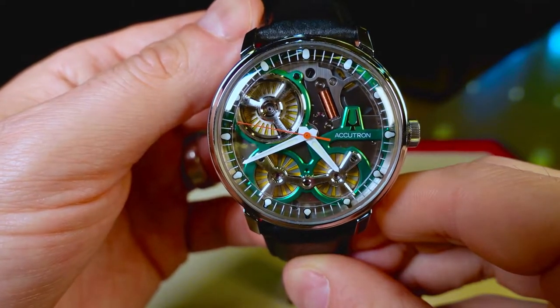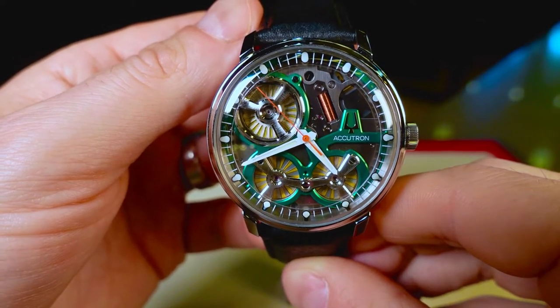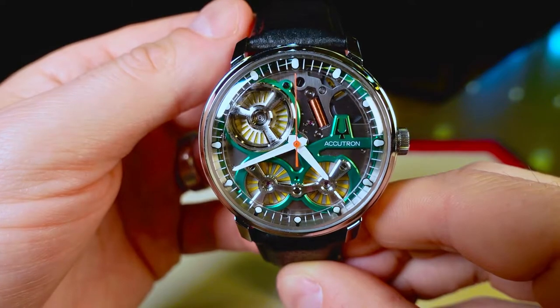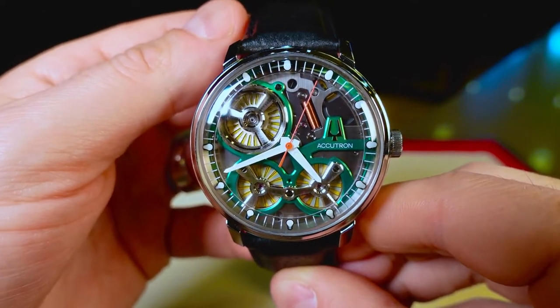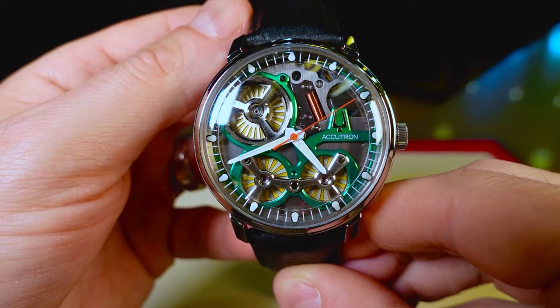In 1960, Accutron released the world's first fully electronic watch and at the time also the most accurate timepiece ever created. Jumping forward to modern time, we see the release of two new Accutron models. One being the DNA version that features a rubber strap connecting directly to the case and reducing the need for lugs, giving an overall more modern appearance. And the second one being the Space View that we have here, which is a more retro vintage inspired piece with a leather strap and traditional lug setup.